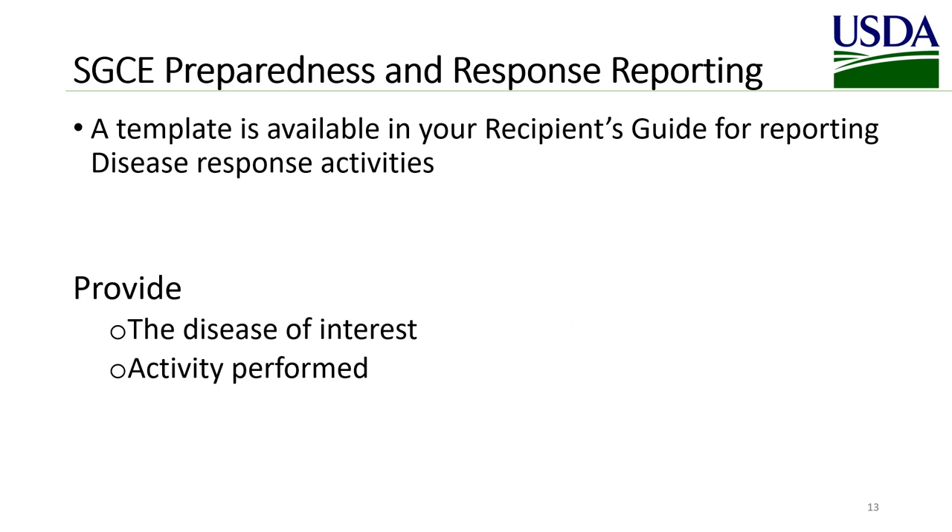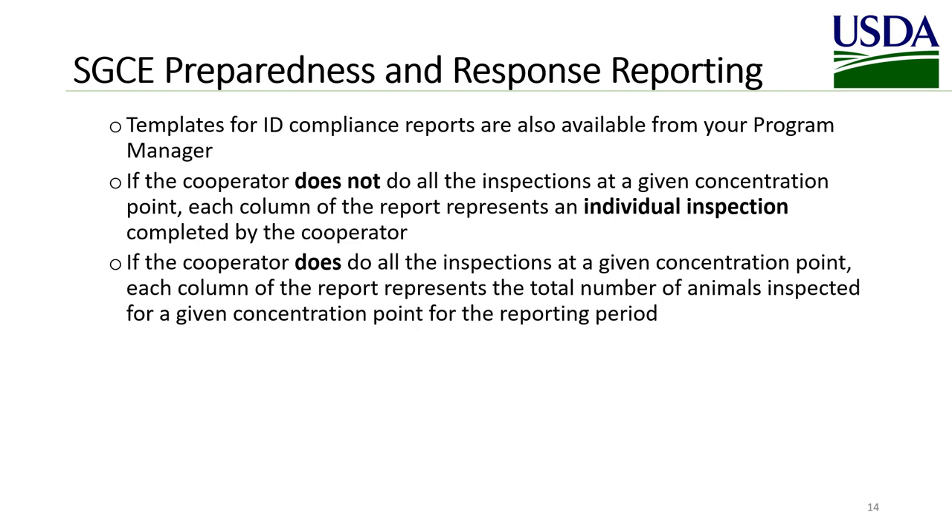For Sheep and Goat Preparedness and Response reporting, note that a template is available in your recipient's guide for reporting disease response activities. If the cooperator does not do all of the inspections at a given concentration point, each column of the report represents an individual inspection completed by the cooperator. However, if the cooperator does do all of the inspections at a given concentration point, each column represents the total number of animals inspected for that concentration point for the reporting period.